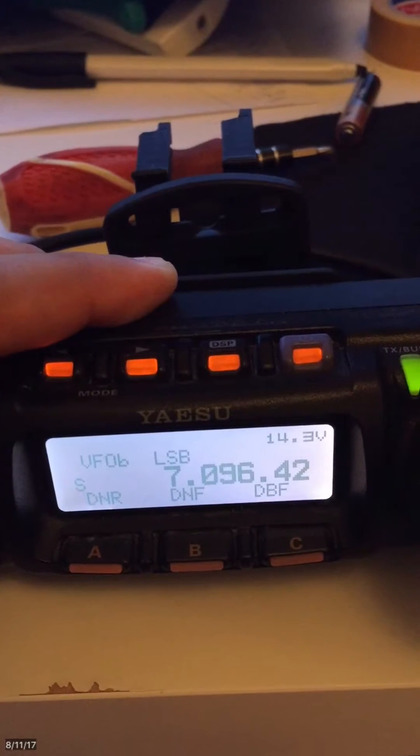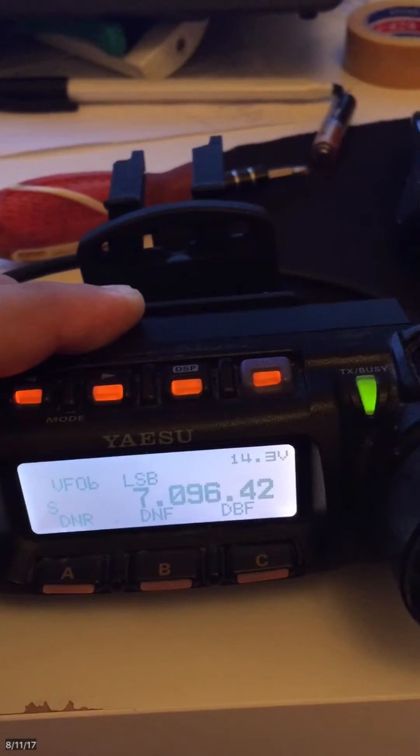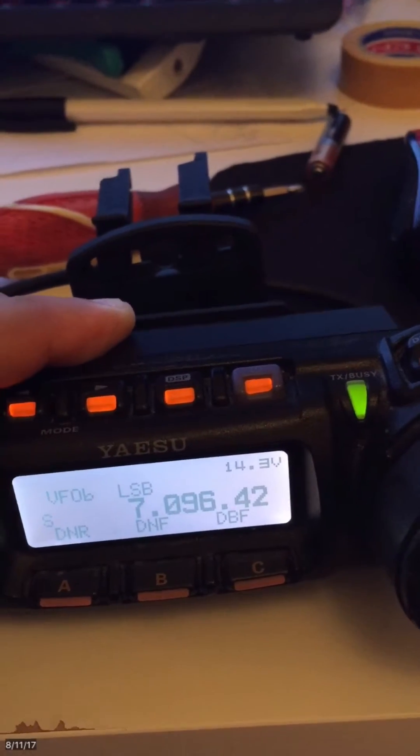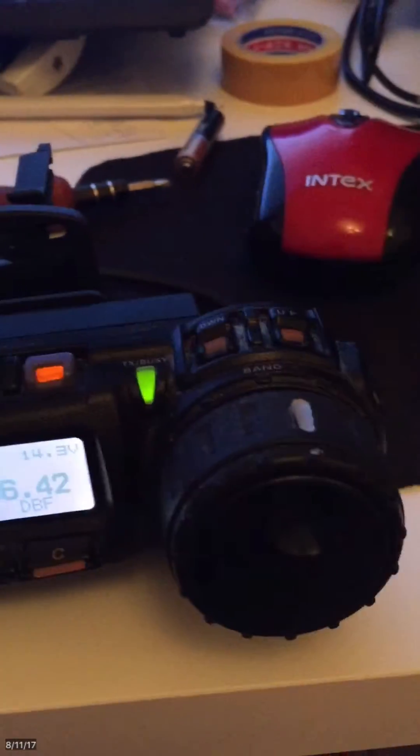This problem occurs only on USB and LSB. If I go to 2 meters or 70 centimeters, it works perfectly because it's FM. So I hope I could get a solution — if somebody could help me I would really appreciate it.